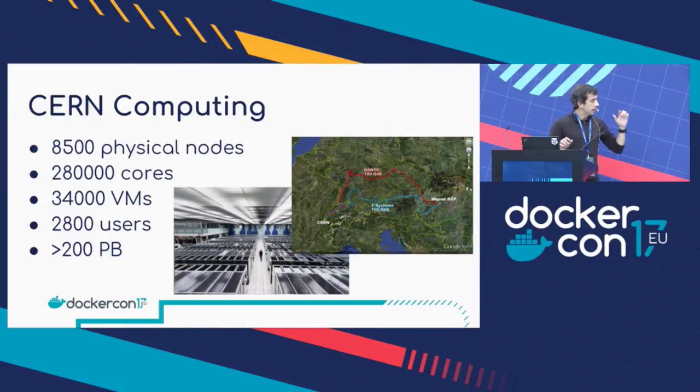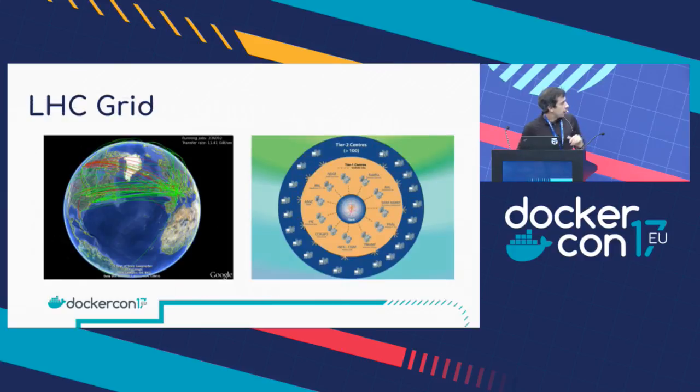Our data center also has an extension in Hungary. Even with this data center, we don't have enough capacity to process all of this. So in the early 2000s, we started developing what we call the LHC computing grid. We created a network of different centers and universities around the world that participate with us, set up the necessary network links, and reused their capacity to help us with processing the LHC data. On the left you see a visualization of all these links in action — green lines for the ones that are good and red for the bad ones. On the right side it's hierarchical, with CERN being the tier zero in the center, and then tier ones and tier twos, which are smaller centers with a lot of computing capacity we can use.